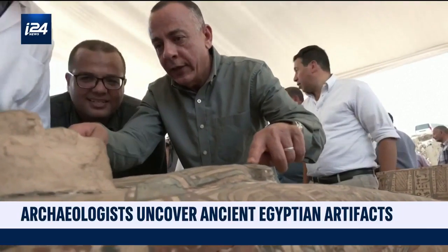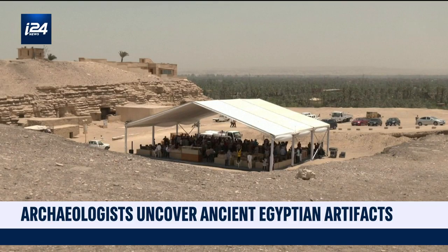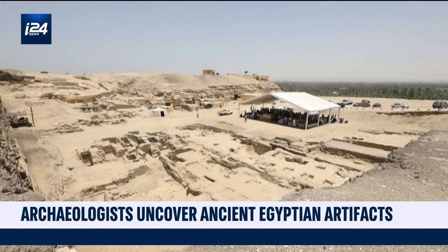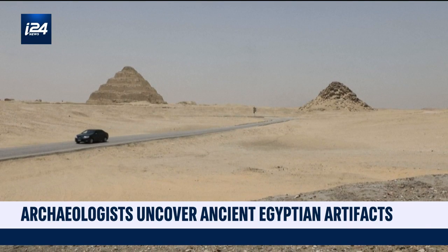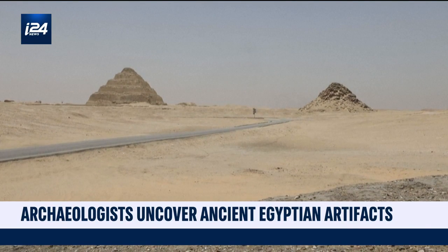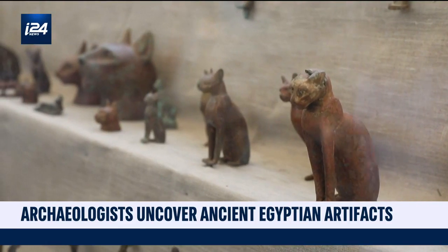Archaeologists are brushing the dust off of some priceless Egyptian artifacts. The location of the expedition is a cemetery situated at the Saqqara archaeological site south of Cairo. Saqqara, a vast necropolis and UNESCO World Heritage Site, has consistently provided amazing discoveries since 2018.